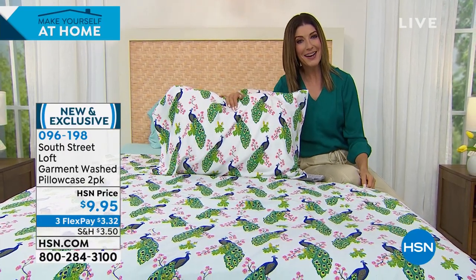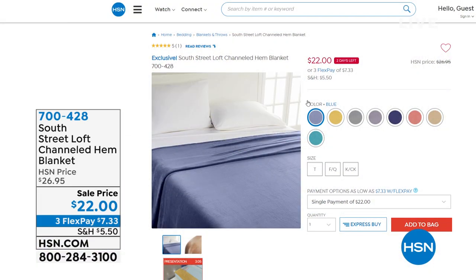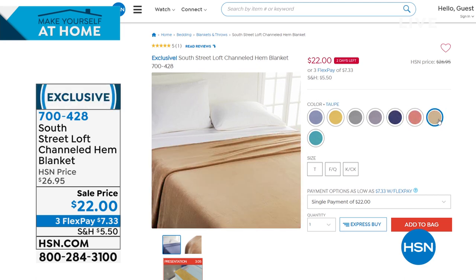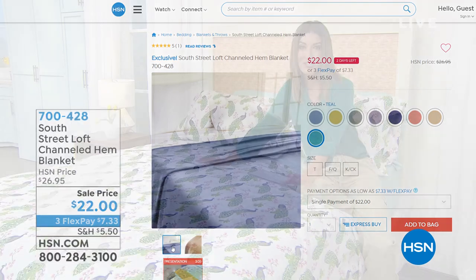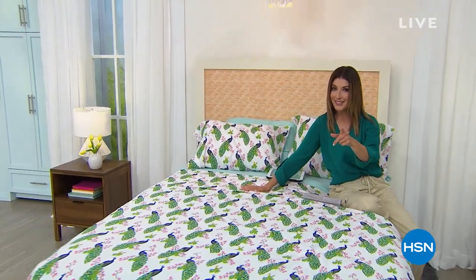There's also a great high-quality microfiber blanket available. It comes in colors like blue, gold, gray, lavender, navy, rose, taupe, and teal. We have three sizes: twin, full/queen, and king/California king — only $22, on sale and a great value. It has a beautiful channeled hem for a fresh, clean tailored look. Lightweight, it gives you warmth without weight, and you can machine wash it — perfect for chilly nights. It ties in nicely with our Today's Special.